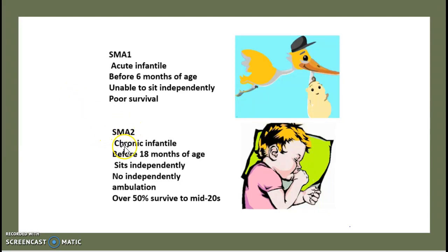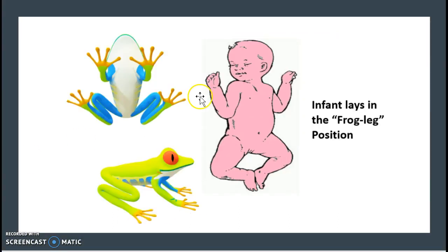SMA Type 2 is chronic infantile SMA, presenting before 18 months of age. Unlike SMA Type 1, the child can sit independently, but there is no independent ambulation — they cannot move on their own. There is an over 50% chance of surviving to the mid-20s, though there is a higher chance of death around the age of 20.